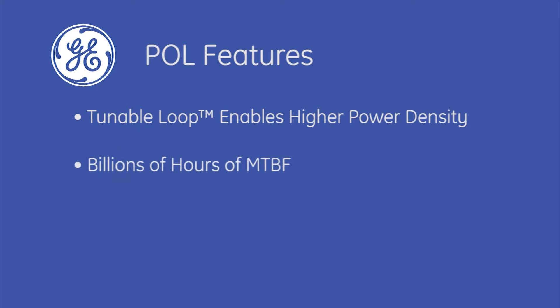POLs undergo advanced quality testing that results in billions of hours of mean time between failures in the field. They have full rated power output at higher temperatures, which is hard to achieve with discrete solutions.